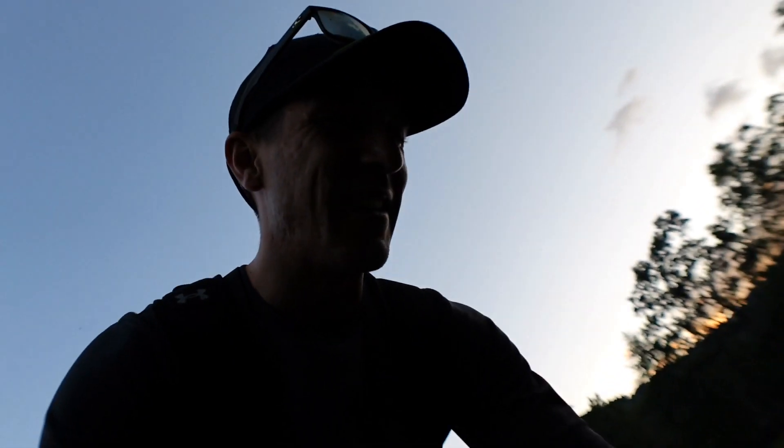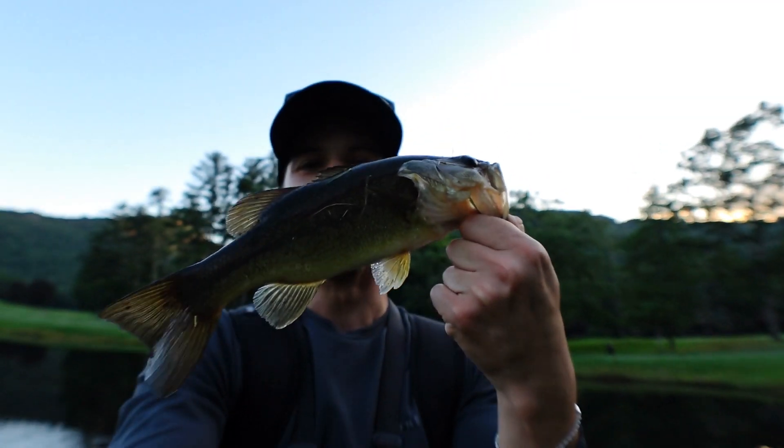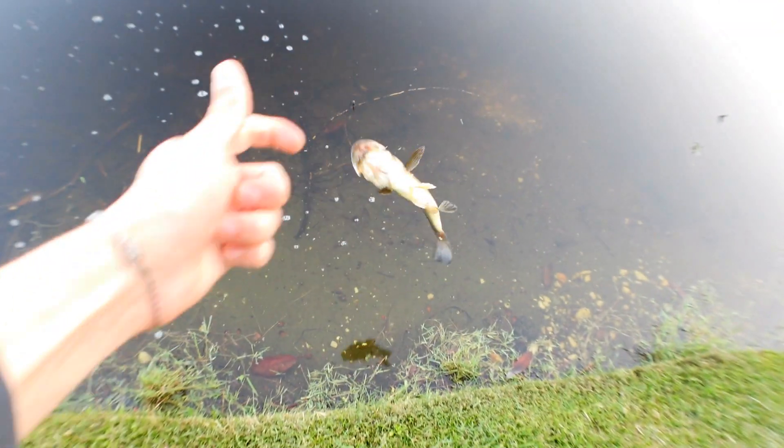Can you believe it guys? As I'm trying to film the action of the new lure we catch a tiny little bass — fourth one for the day as we went back to the car. Send this one back. What a successful day guys, absolutely phenomenal!